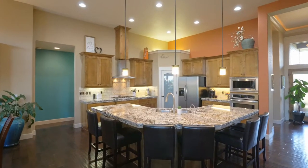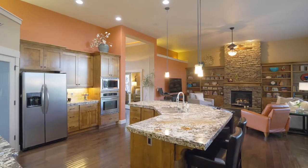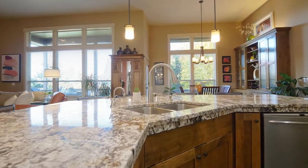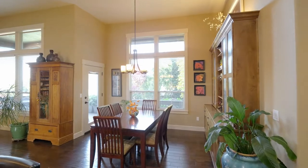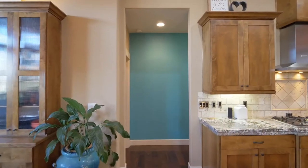The open concept floorplan is perfect for entertaining with a spacious chef's kitchen including gorgeous granite, a large island, undermount sink, gas range, and pantry.